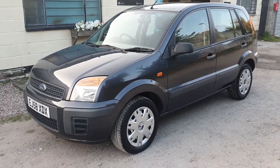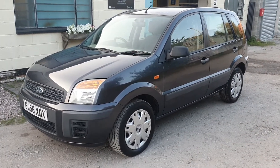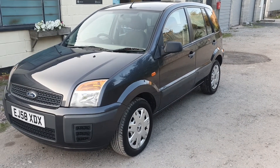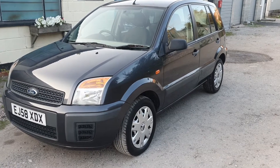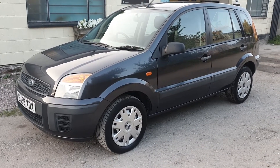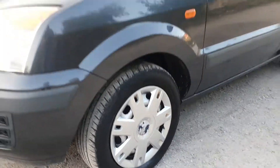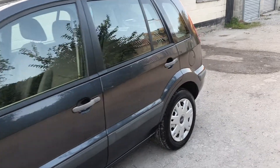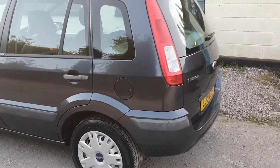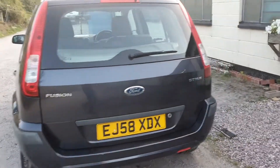Good evening, it's Mike here from MDR Cars. Today we've got the 2008 58-plate Ford Fusion 1.4 Style Climate — it's the semi-automatic version. It's a very tidy car, covered just over 79,000 miles. Very clean with really good tyres all round, and the bodywork is in excellent condition — a nice example of this popular hatchback.